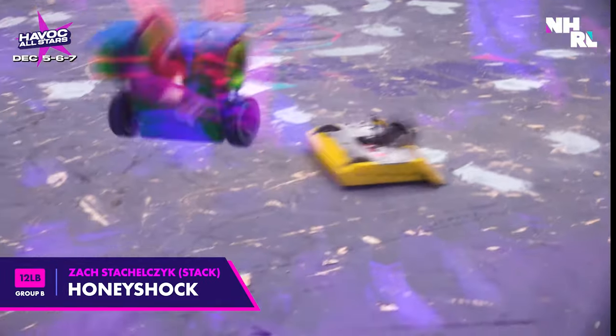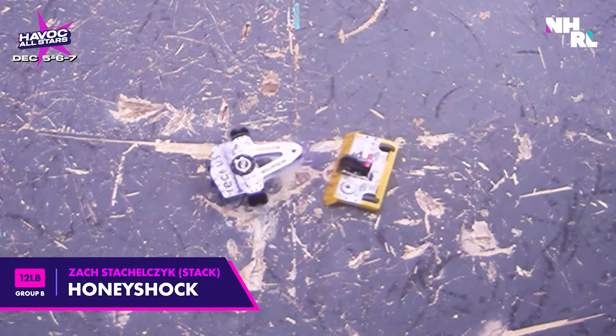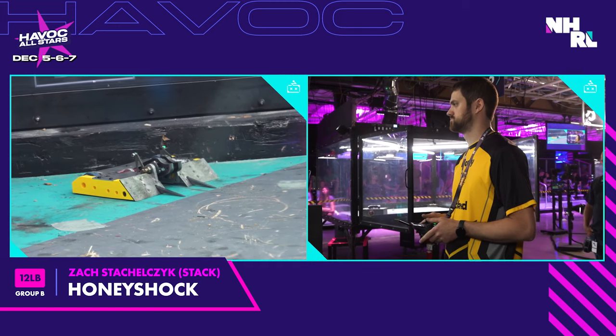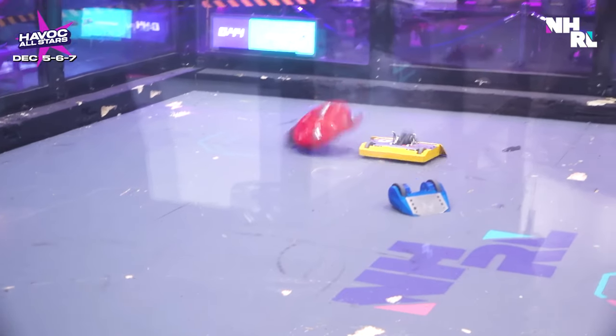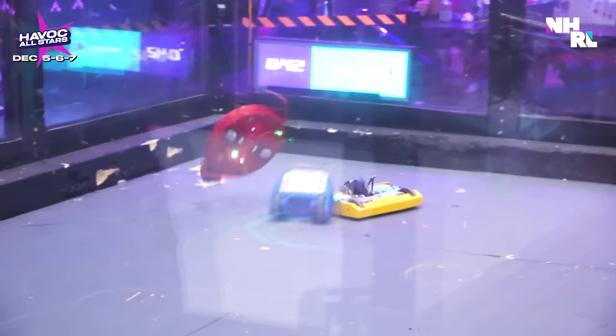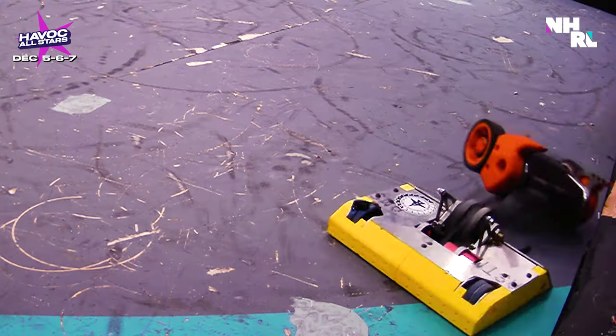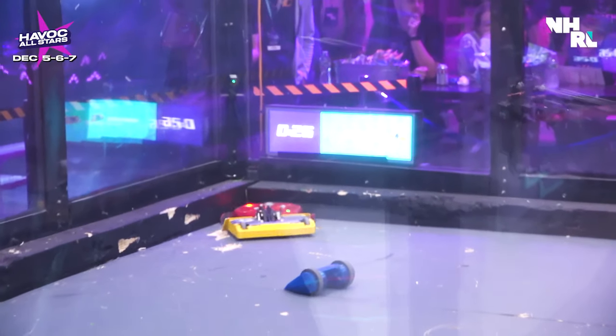Honey Shock, from the Maryland-based team Honeycrack, has been doing nothing but getting better lately. With refinement after refinement to their 3D-printed TPU chassis and titanium armor, they've just about cracked the code. Will this be the iteration that puts them over the top and wins them a championship?